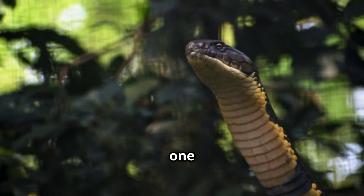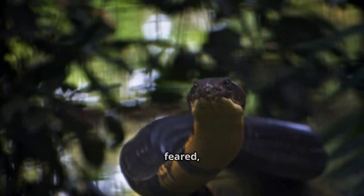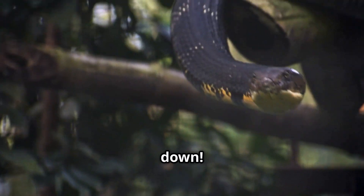Two deadly serpents, one epic showdown — the King Cobra and the Indian Cobra. Iconic, feared, and misunderstood. But what makes them different? Let's break it down.